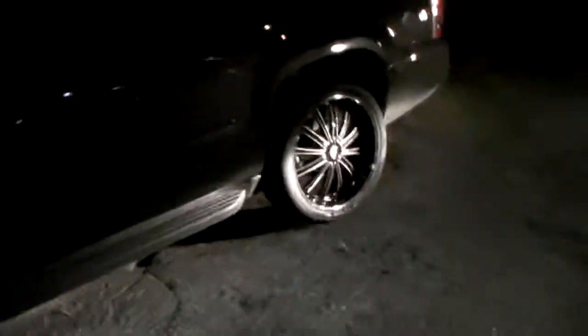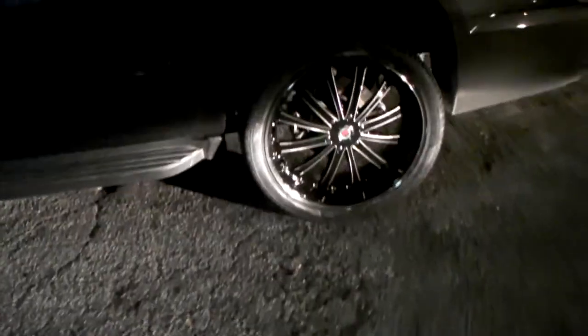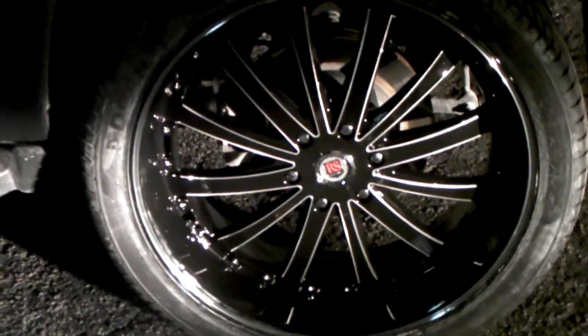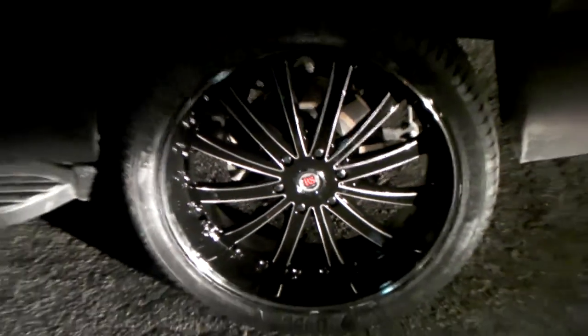I'm going to give you a look at the back. It got dark on us out here today, we had to stay a little bit late. But I got the light shining on the back of the tire. This car looks especially good with this wheel, so I had to get it on tape whether it was dark or not.